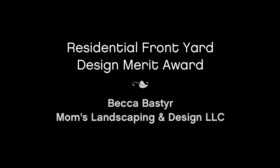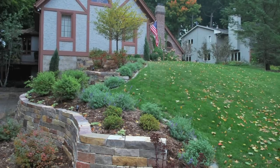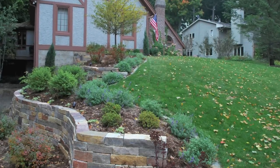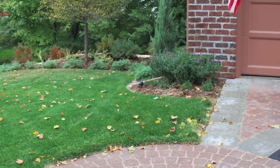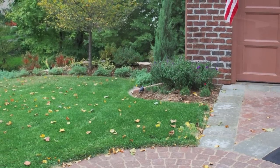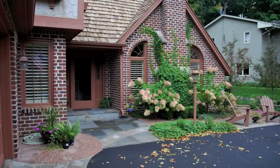Becca Bastier of Mom's Landscaping and Design receives a Merit Award for residential front yard design. This space was in need of color, style, and function. The design embellishes the home's English cottage flair. The homeowners wanted a judicious use of hardscapes and a minimal planting palette that reused some of their existing plants.